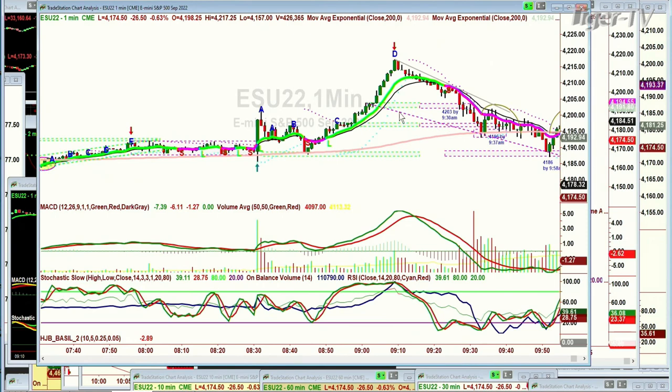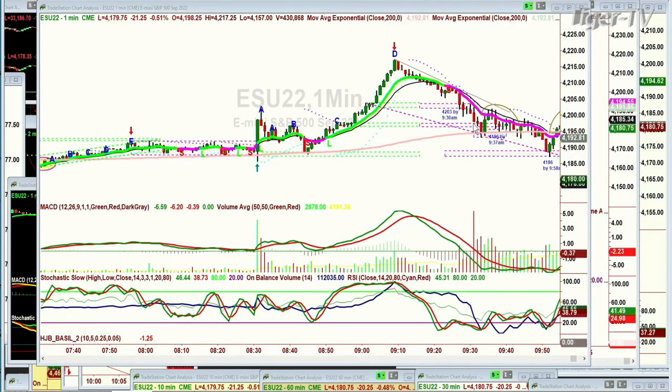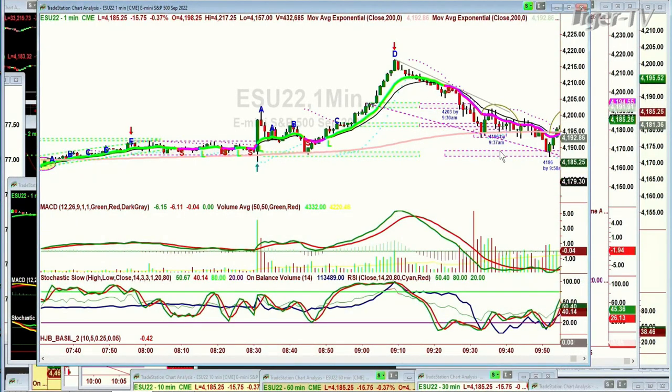At that point I made a measured move. I've been doing it officially for about the last three weeks — typing in specific targets. I said 4203 by 9:30. It went to 4199.50 at 9:28, just underneath, bounced a little bit, and then took off to the downside. But I had another typed-in number: 4186 by 9:58.